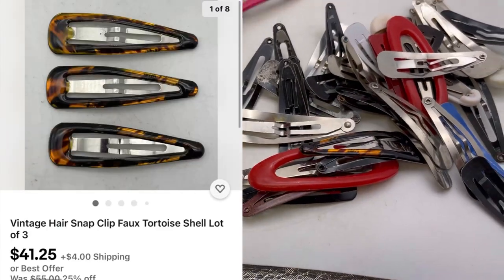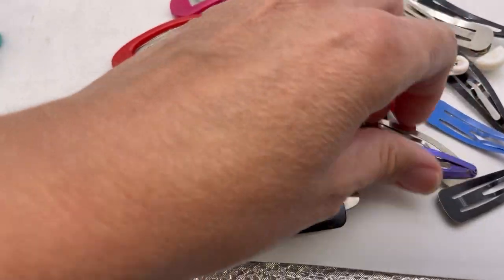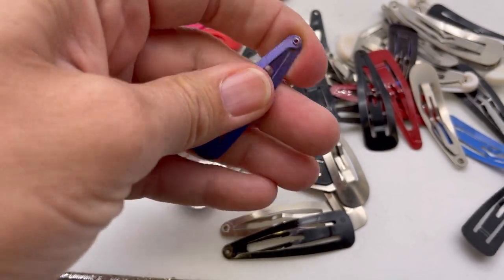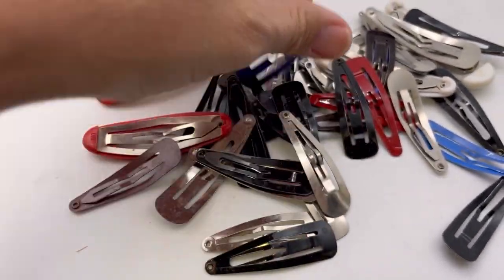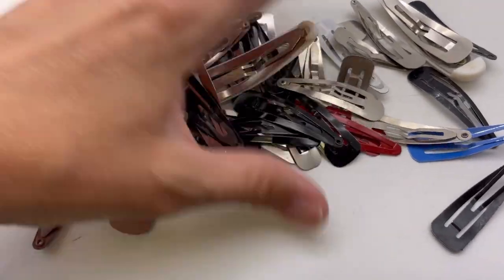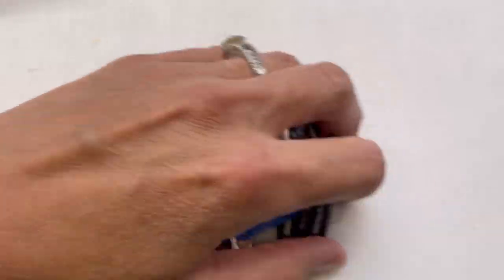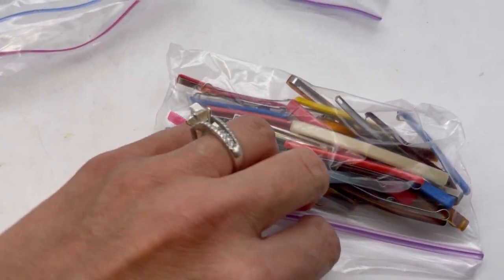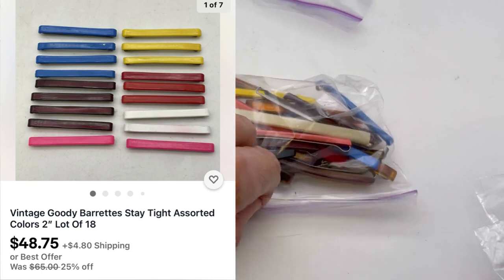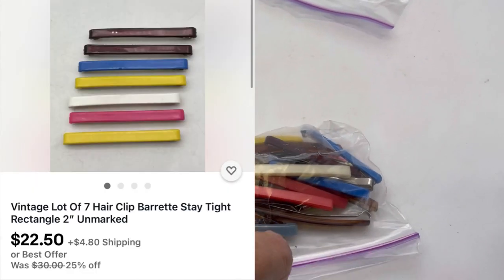You ladies know you used to wear these when you were a kid. Some of them are just metal - they're not very comfortable. They just snap, but again a lot of these may just be lotted up together. This might be the money bag right here - there's definitely some money here.